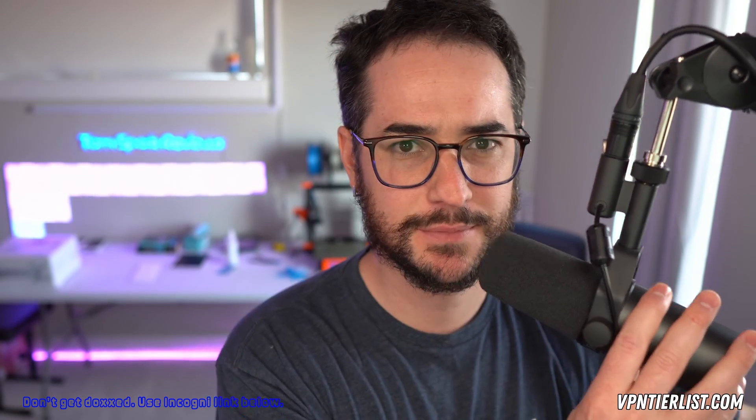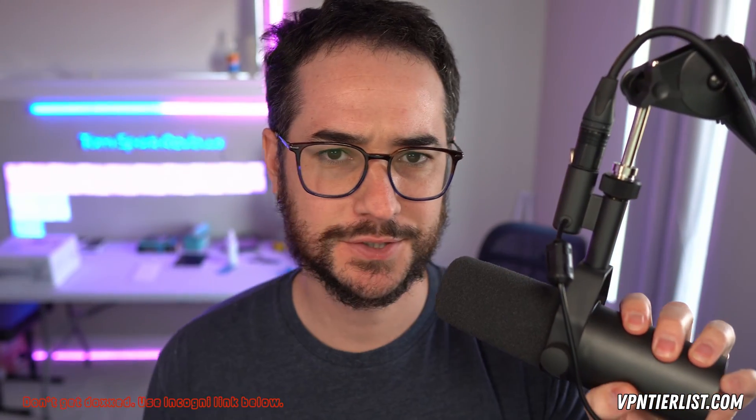Hey guys, what is going on? My name is Tom Spark. Welcome back to another video. Today we're making a video for 2024. We're right at the end of 2023 and I wanted to make this video early for you guys so that way you could get as educated as possible.